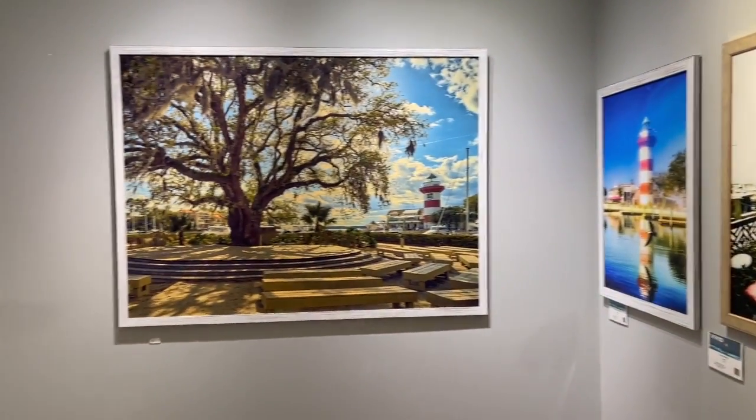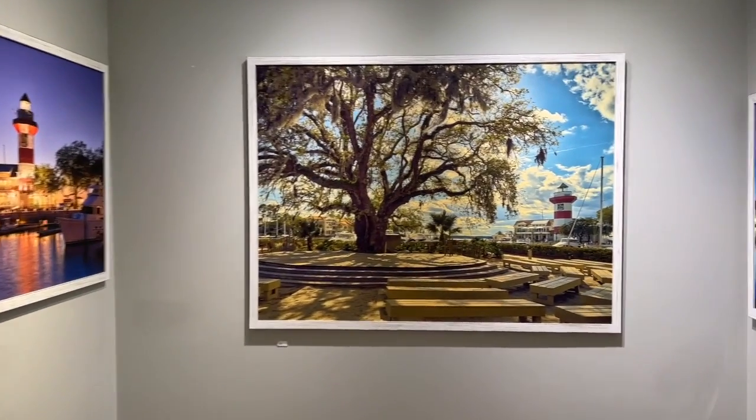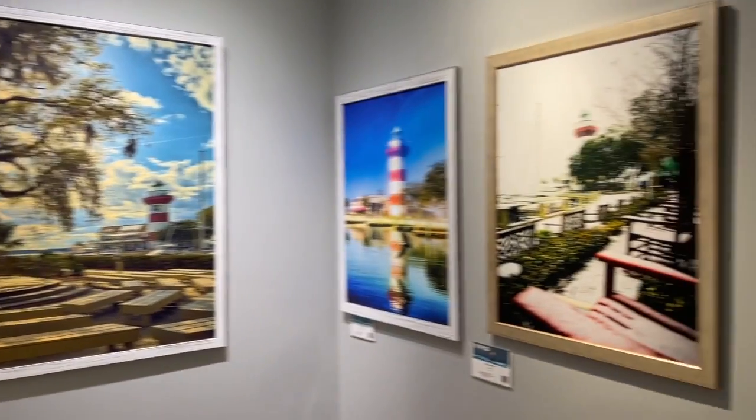This has been a very exciting Thursday, because these have got to be some of the best sellers. The lighthouse pictures — it's got to be the most iconic part of Hilton Head, built in '69, and people just love it. I hope people like them and buy them. Come on in, we will do it! Thanks Peter, have a good one.